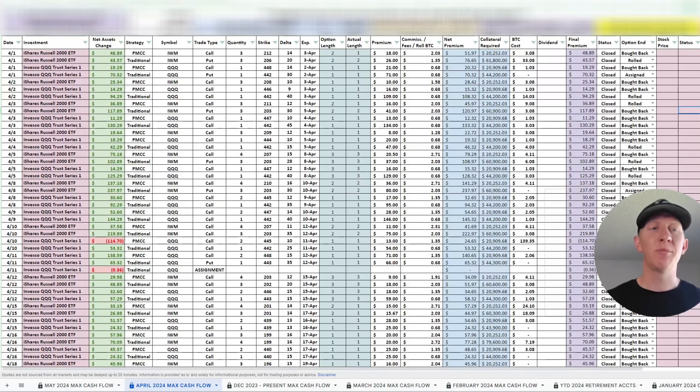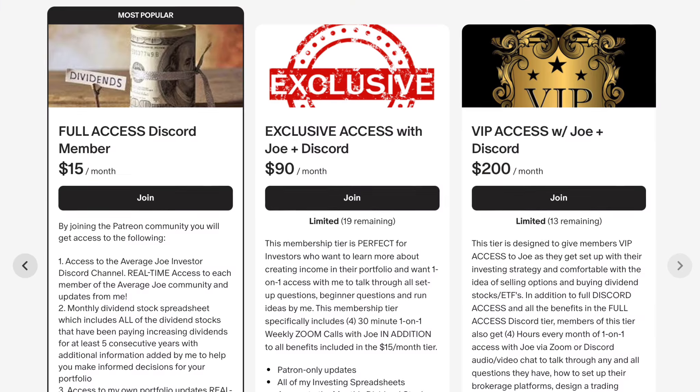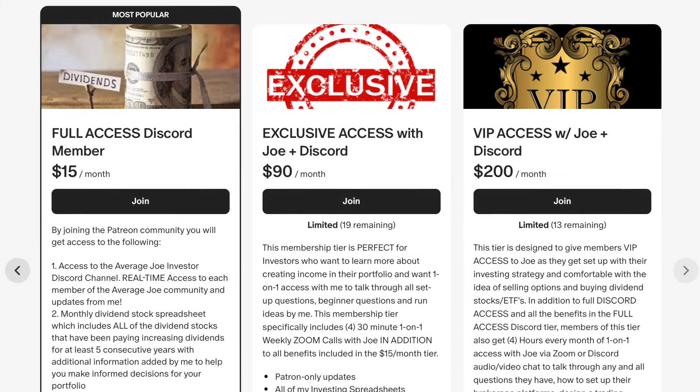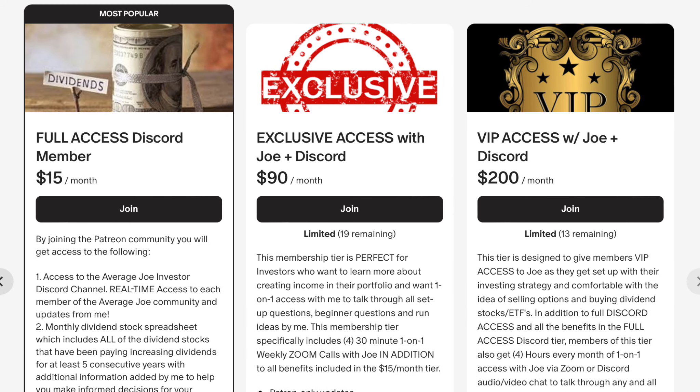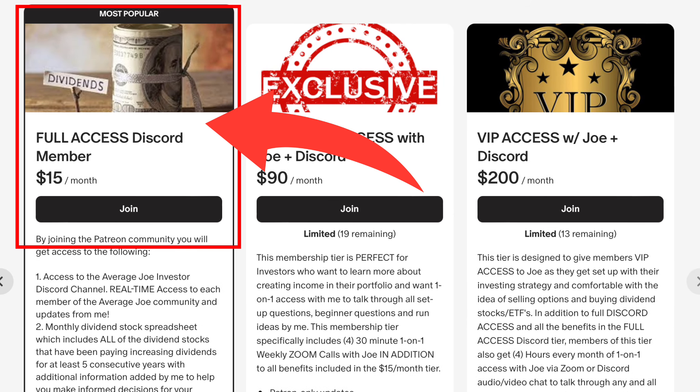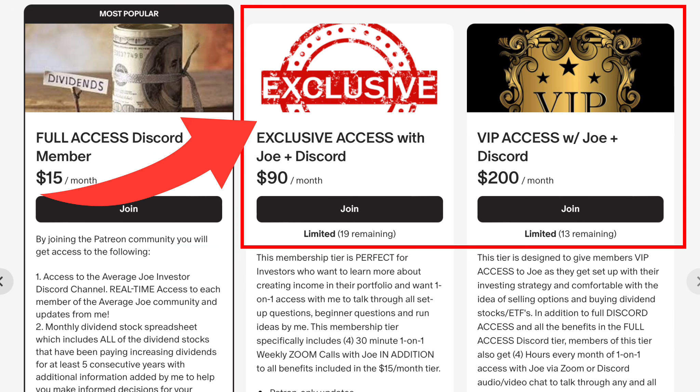We're looking at my April 2024 max cash flow spreadsheet, which tracks all of my trades and is available to you as well, along with all of my other spreadsheets, by joining the Average Joe Investor Patreon community, which also includes the Discord community. You'll have access to a bunch of different Average Joe Investors generating cash flow in their own portfolios, all the trades I make, and VIP one-on-one access tiers. Check out the link down in the description below.